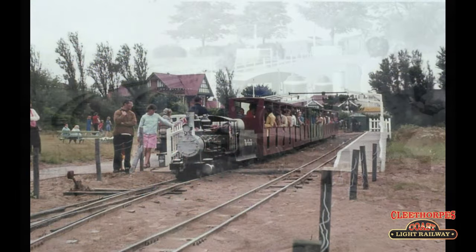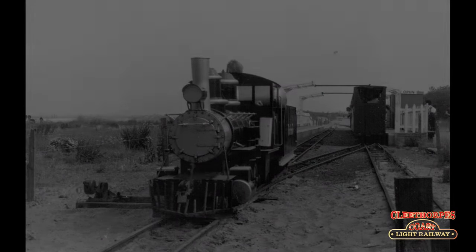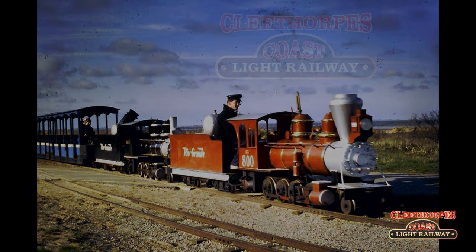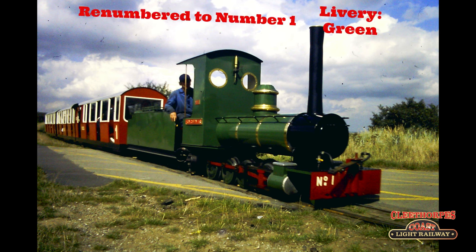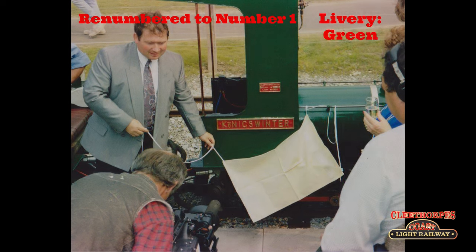Both locomotives provided loyal service to the railway for a number of years, although the original Rio did spend some time out of action after the railway was reduced to one train operation in 1981. Then in early 1991, they were both passed to the new operators, the Cleethorpes Coast Light Railway. Over the winter of 1991 to 1992, the original Rio Grande was rebuilt with a narrow gauge outline, with all the American features removed. After her rebuild, she was given the number one and painted green, before being named Königswinter in August 1992, after Cleethorpes' twin town in Germany.